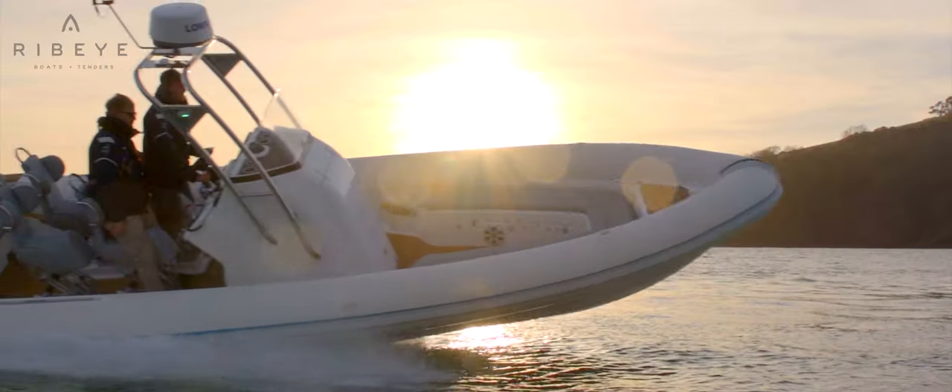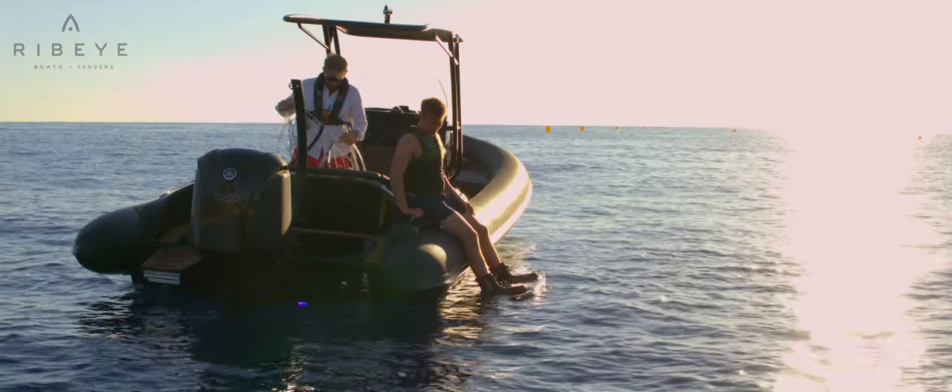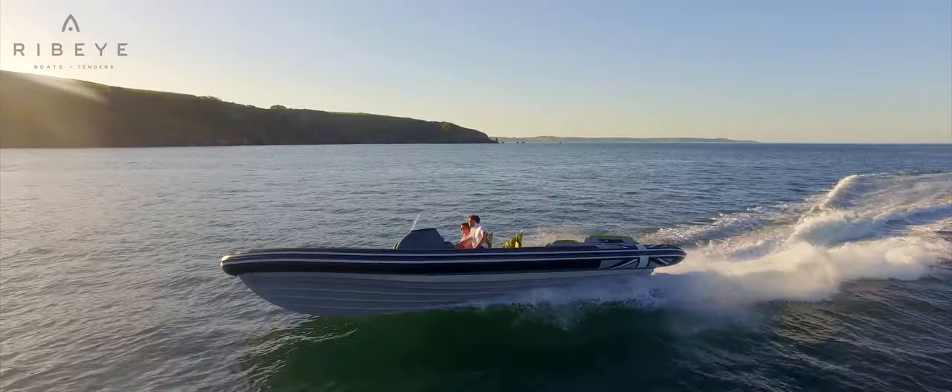The Prime is a really soft riding and dry ride when you are underway, but it is also immensely stable when you are at rest. Whilst in the market there are old school hull designs and processes, the brief with our Prime was to create something new and to create something that is completely optimised within its size.